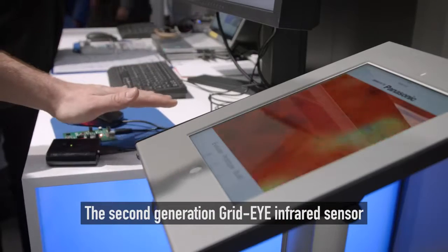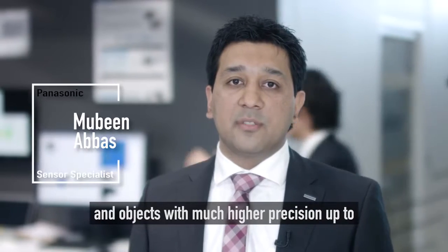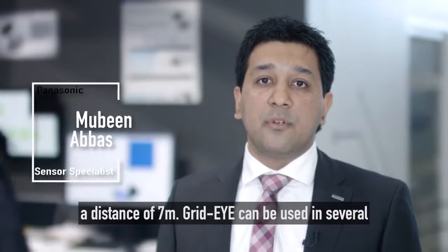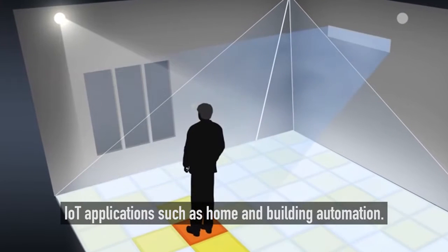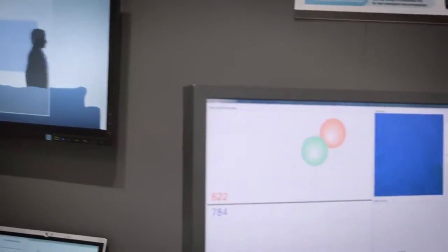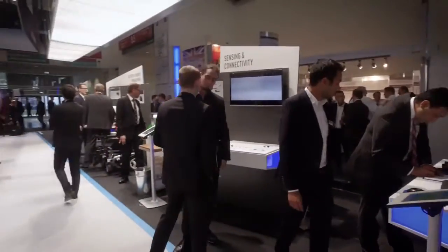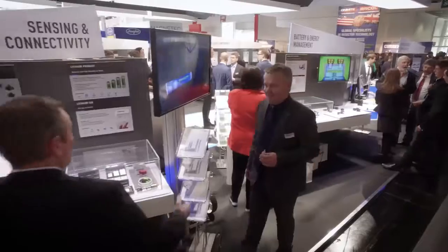The second generation GridEye infrared sensor can now detect stationary and moving people and objects with much higher precision up to a distance of 7 meters. GridEye can be used in several IoT applications such as home and building automations.